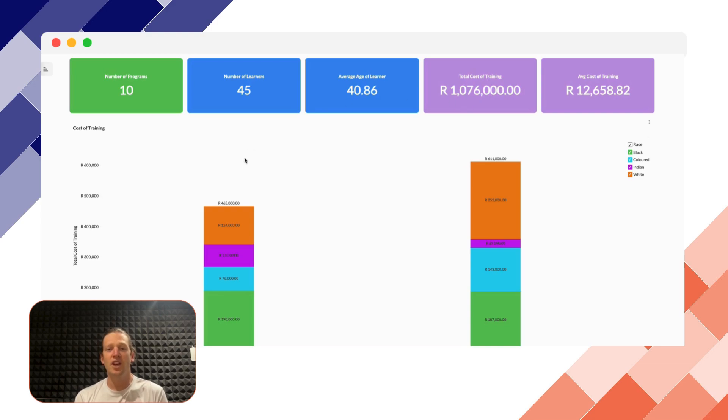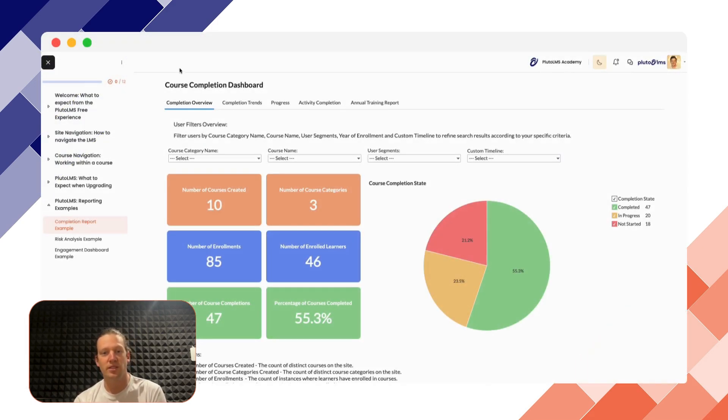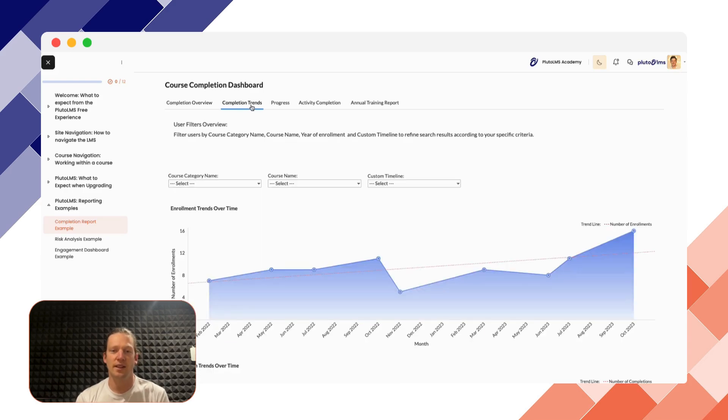Our curated content library is a valuable resource offered at no additional cost. With Pluto LMS you can effectively track training cost allocations and monitor completions alongside training criteria and expectations.